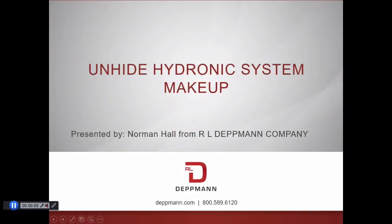Hi, my name is Norm Hall from RL Dettman Company. Today I'd like to introduce you to an issue your clients have in their closed hydronic systems.